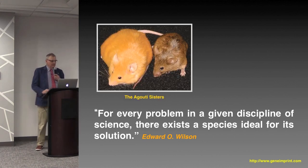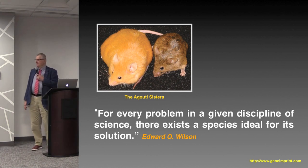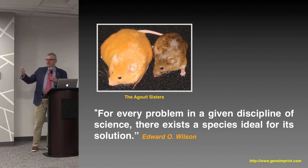These are the agouti sisters — they're identical in age, both 100 days old, and both female. They're genetically identical because they're inbred. The only difference between these animals is what the mother ate while they were in utero. The obese yellow animal's mother ate normal chow, and the brown animal's mother ate chow supplemented with methyl donors: choline, betaine, vitamin B12, and folic acid.